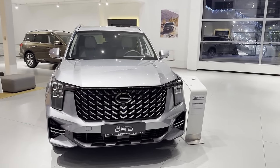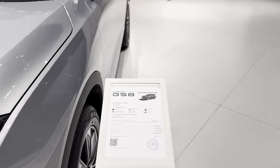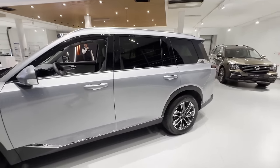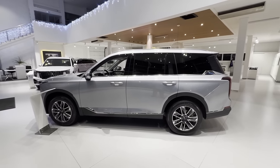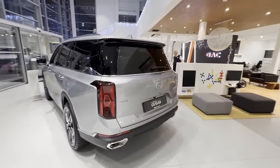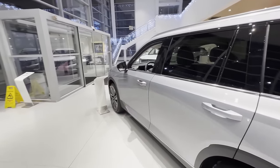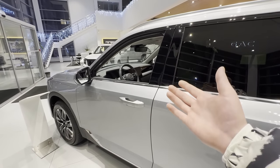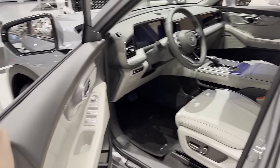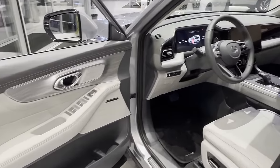We came over to the GAC dealership and we're going to check out this Chinese brand. From the looks of it I think it's going to be way more expensive than Lada. They've got quite big SUVs — the GS8 starts at forty thousand dollars. This is a very big SUV, like the size of a Range Rover or something. I don't know about the design — I think it's a little bit outdated on the lights. But for forty thousand dollars you could buy a 2016 Escalade or a brand new GAC which will be under warranty.